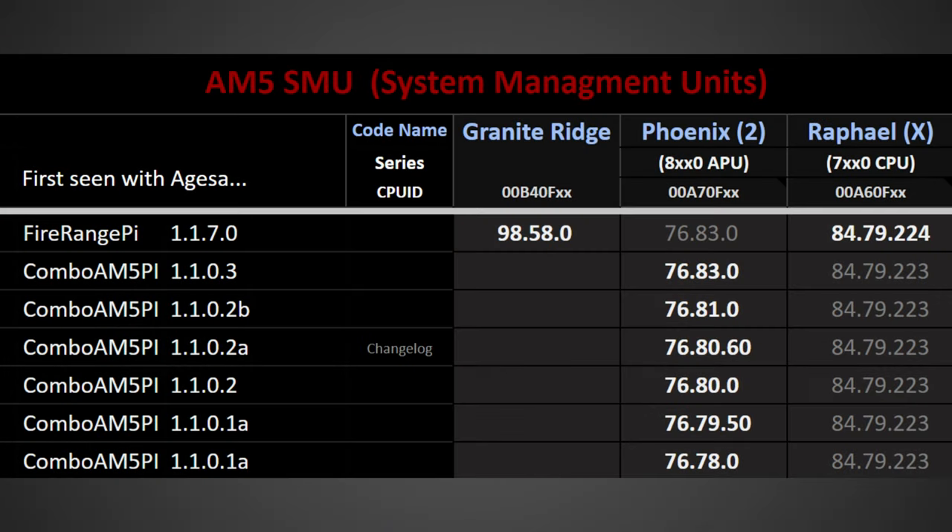The final bit of news today has to do with Zen 5. There's a lot of new information about these CPUs releasing every single day, and this time we have an update on the release date. It's very exciting, as it sounds like it could actually be occurring far sooner than we originally thought. This comes once again from videocards.com.